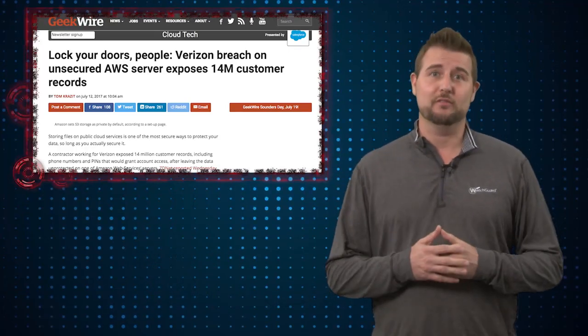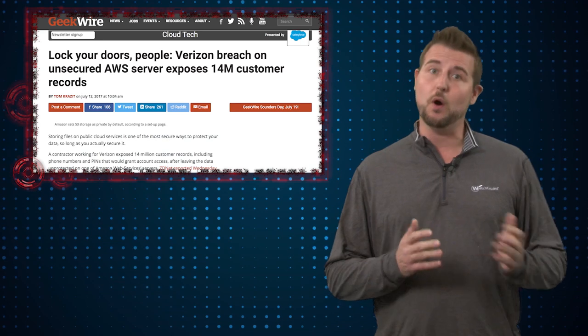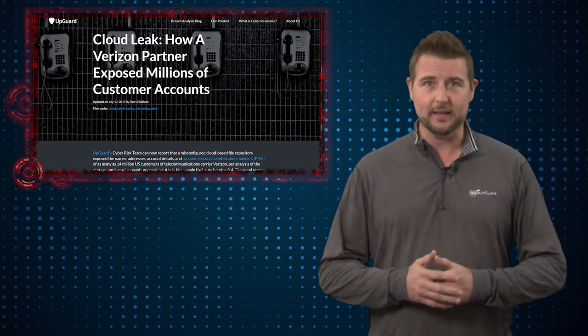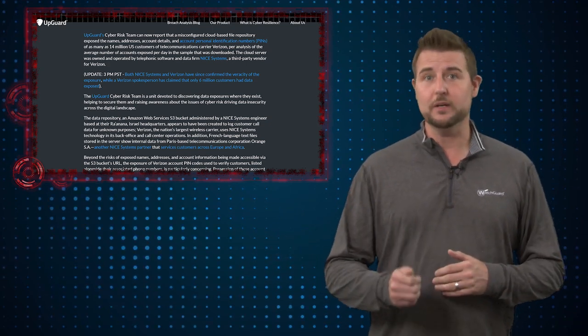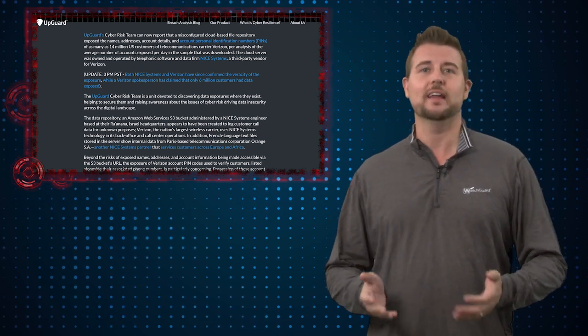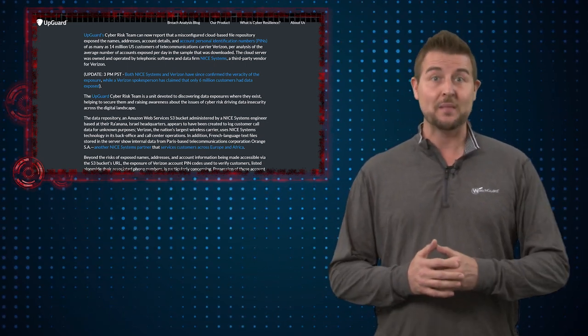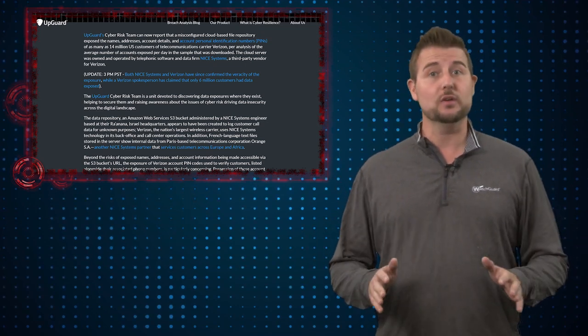This week we learned that Verizon had a big data leak due to one of their partners. A security company called UpGuard found an Amazon AWS S3 bucket — a data storage bucket — that had a big file allegedly containing 14 million Verizon customer records, although Verizon now claims it's only 6 million. These records were 23 gigabytes of information.